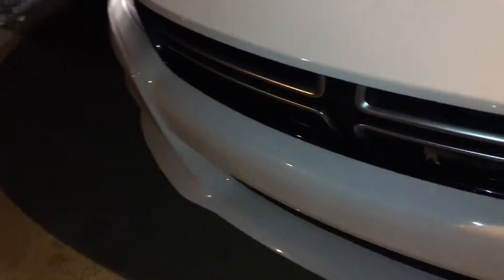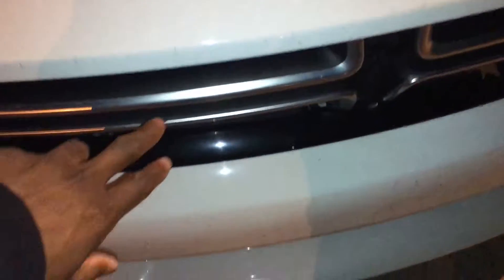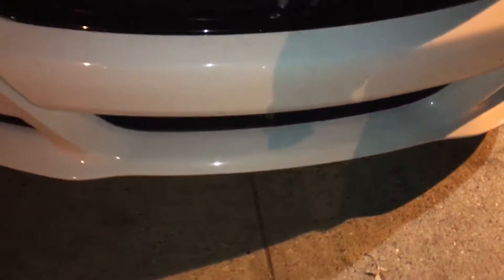I'm gonna try to do this video during the daytime one day, but it's just a quick little show. I'm gonna paint the grills black and do the RT badge black right here on the front bumper.